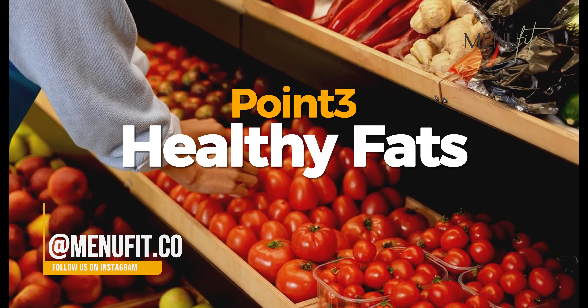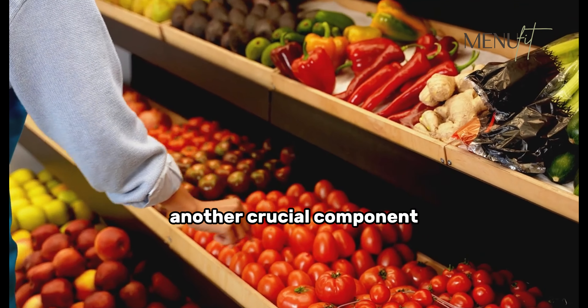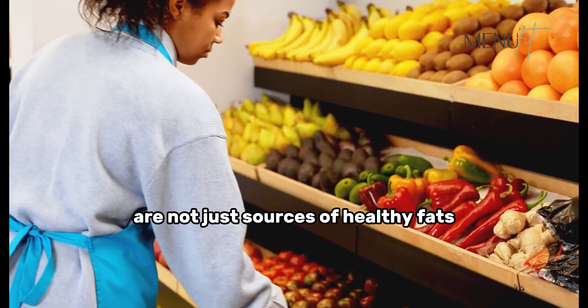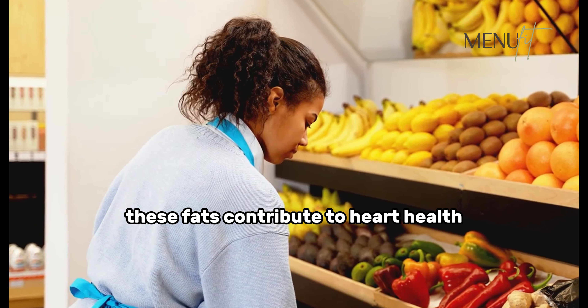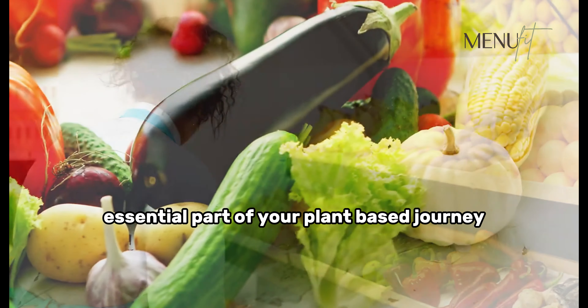Moving on to healthy fats, another crucial component. Avocados, nuts, seeds, and olive oil are not just sources of healthy fats but also bring a delightful touch to your meals. These fats contribute to heart health and overall well-being, making them an essential part of your plant-based journey.